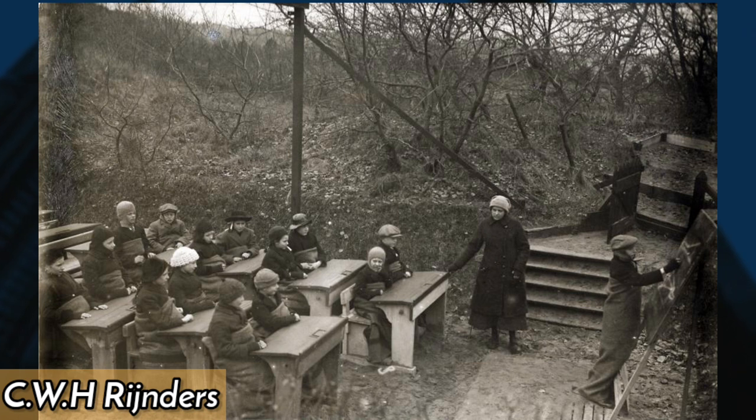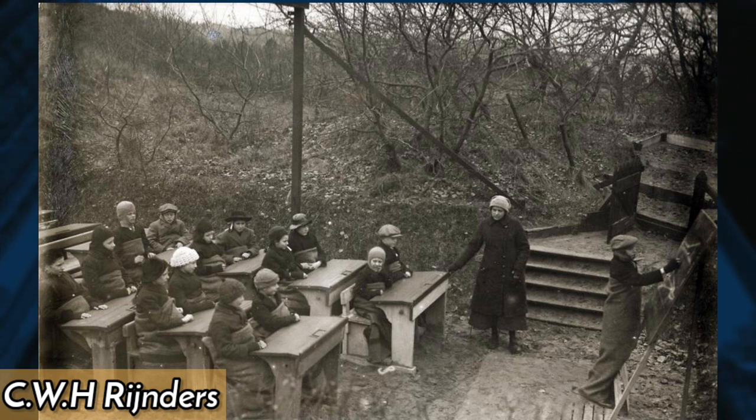In 1918, Dutch physician C.W.H. Reinders established the first open-air school in the Netherlands, where students could learn in the fresh air and sunshine. The concept gained popularity and helped improve public health by reducing the spread of tuberculosis.